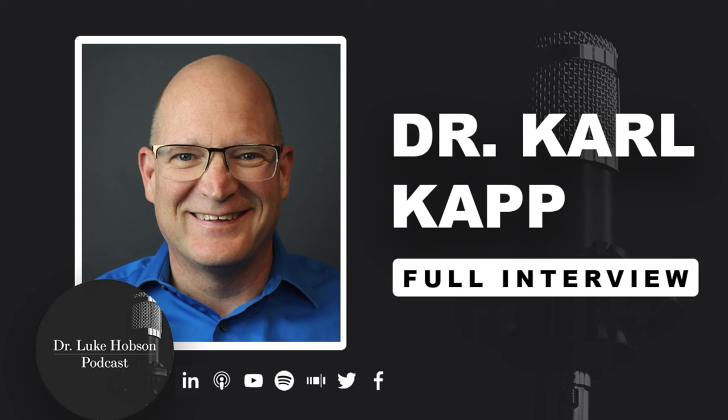My name is Carl Kopp. I'm a professor of instructional technology at Bloomsburg University in Bloomsburg, Pennsylvania, and I've been doing that since 1997. That's my day job. A number of years ago I got really interested in gamification, so I've written a number of books on gamification and game-based learning. Then I got interested in 3D virtual worlds, wrote some books on that, got interested in micro learning, and have done some LinkedIn Learning courses. I've really been interested in the field of instructional design and technology for a long while now.